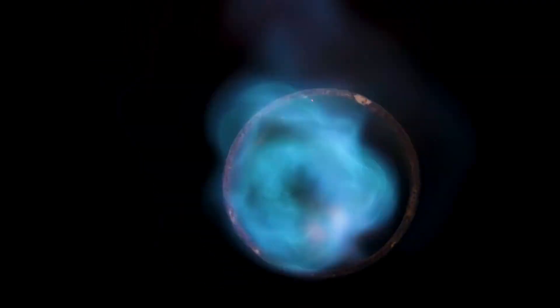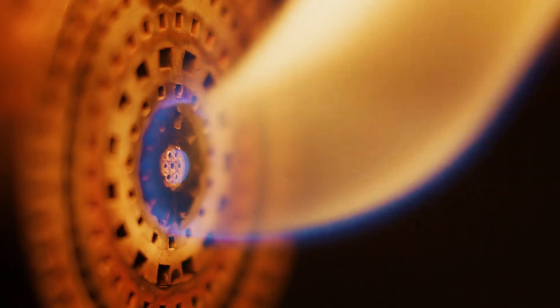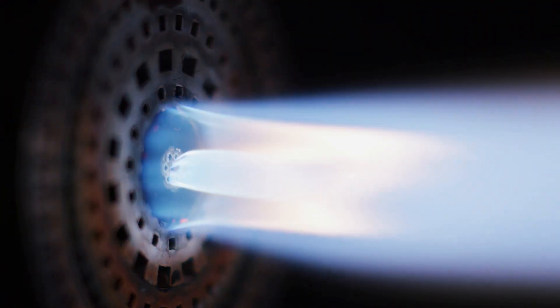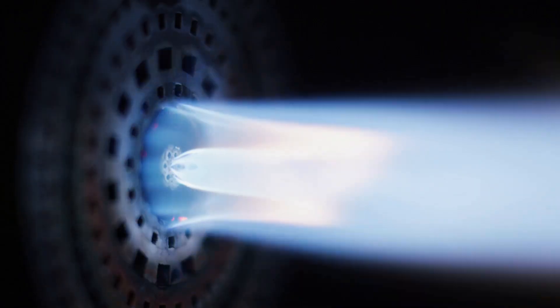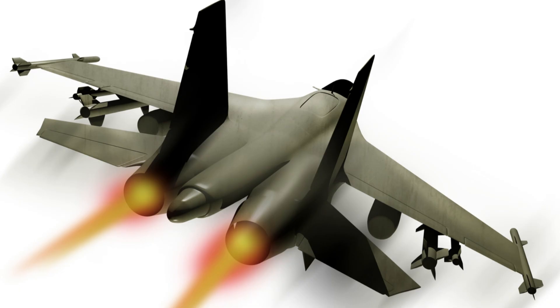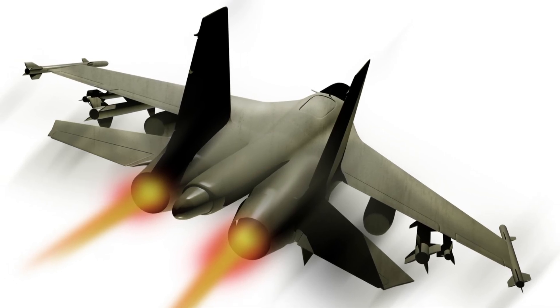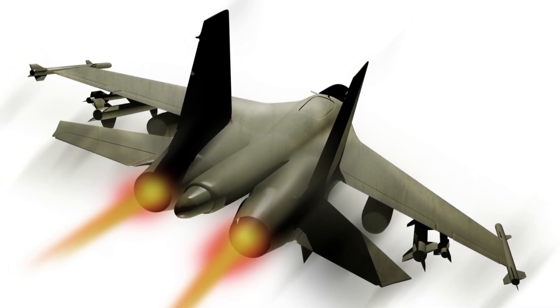The difference in afterburner colors between Russian and American fighter jets is, to a large extent, down to optical illusions and photographic conditions. In reality, afterburners produce a similar yellow-orange flame no matter where the jet comes from. That blue afterburner effect you see with Russian jets is mostly due to intense lighting conditions during photography, which makes a mildly blue flame look even deeper blue. This doesn't mean that Russian afterburners naturally produce a blue flame.